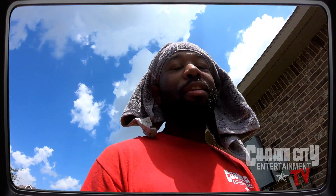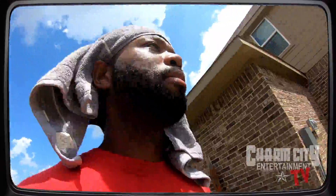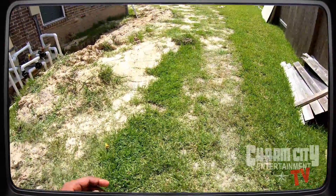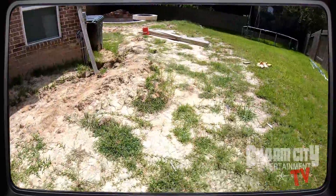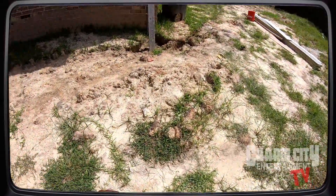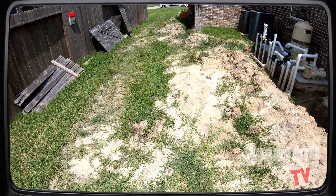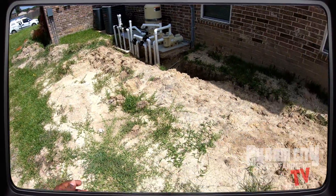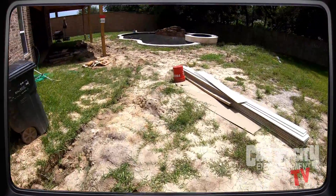We're out here in this Texas heat today, helping this customer with their custom entertainment. This customer is getting a pool and an outdoor kitchen. The best time to call us is when the pool is being built, the lines are ran, and there's dirt in the yard from all the pipes — that's the best time to call us.